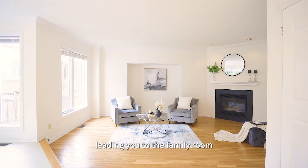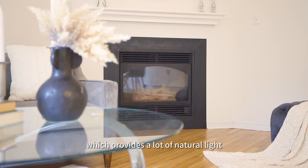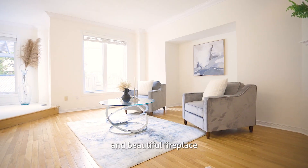Leading you to the family room, it has a wall of large windows which provides a lot of natural light and a beautiful fireplace.